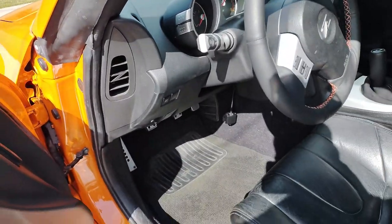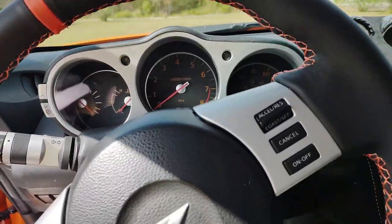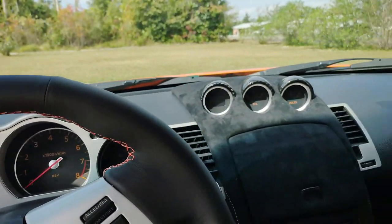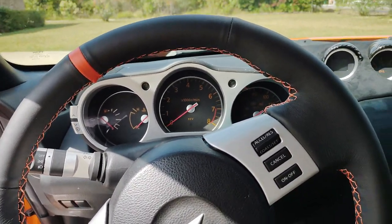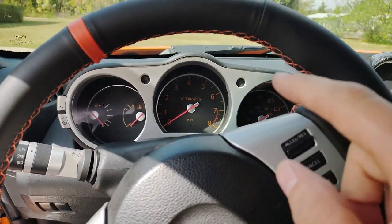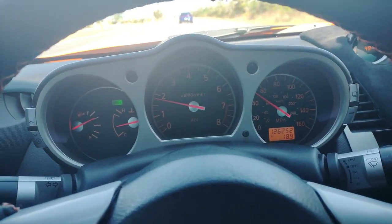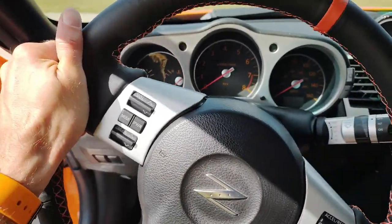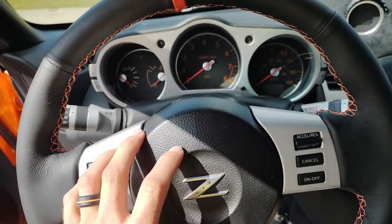There's really three things that it can be when your cruise control isn't working. My issue with this car — I got it about six months ago, done a lot of things to it if you've been following the channel — the cruise control would come on, the light would come on, but it would not set when I hit the button. Super annoying. One of the common problems with this, and what I thought it was, is the clock spring. It's very notorious for going out.